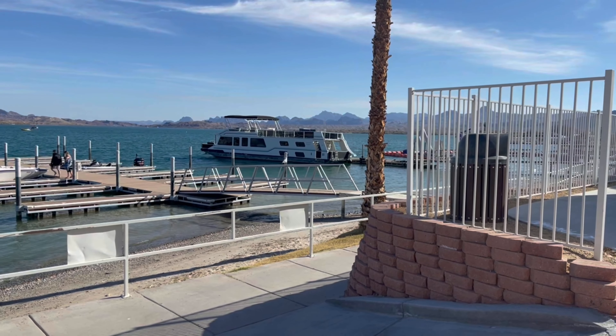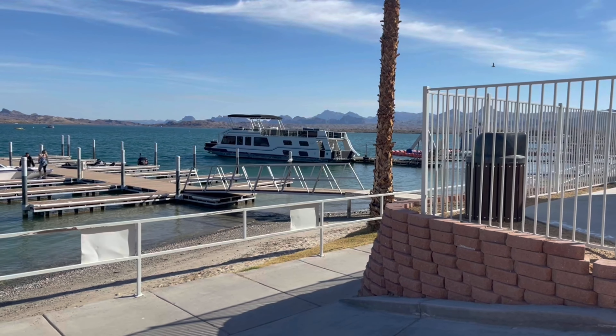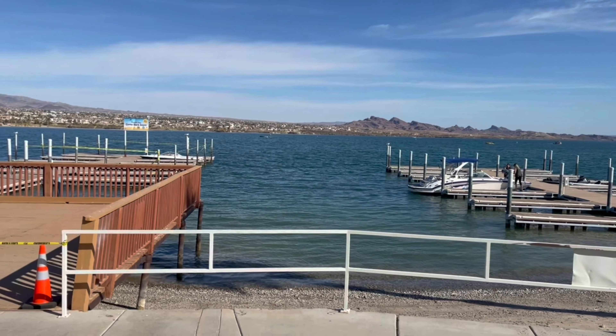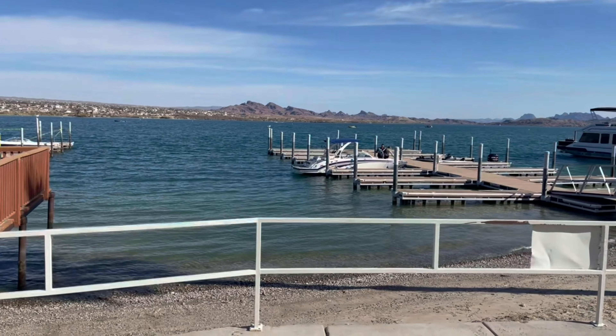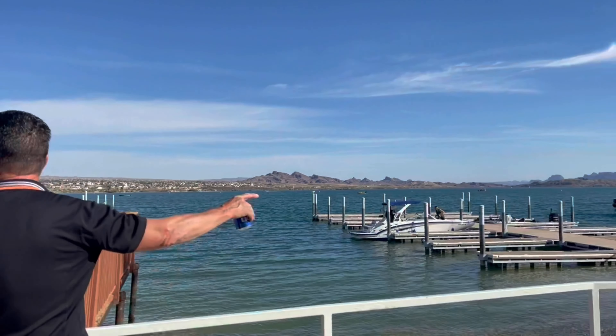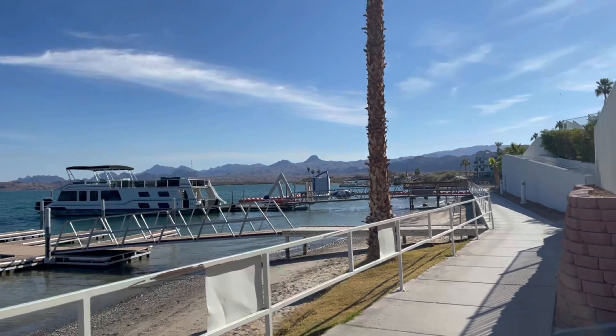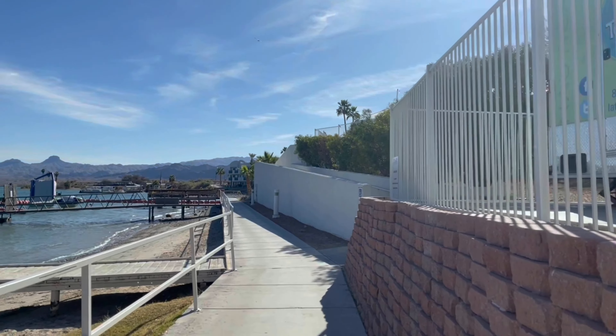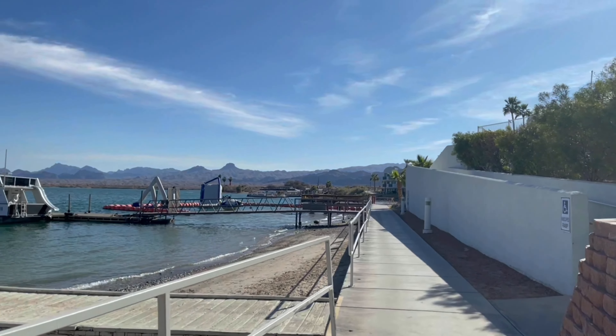Hi guys, for today's vlog, since we are here at Lake Havasu now, we're going to show you around. Look at that — it's really nice, and my hubby is over there.